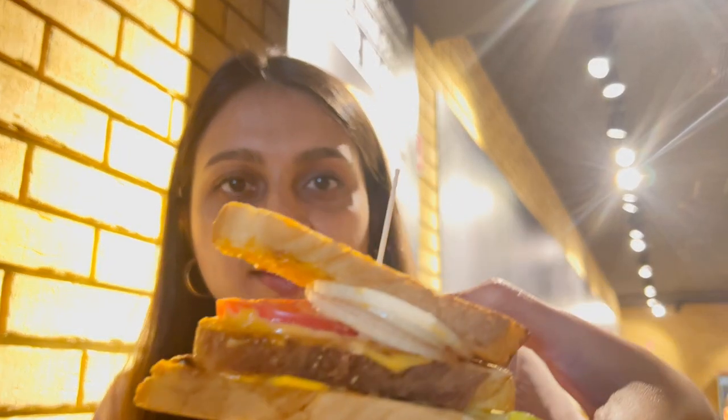We have our chicken club sandwich and the chicken burger and both of them are quite yummy.